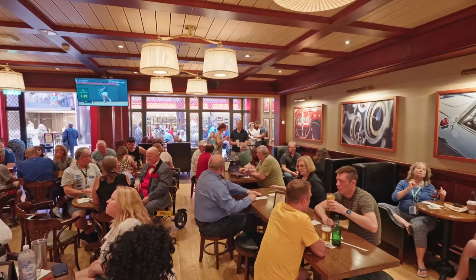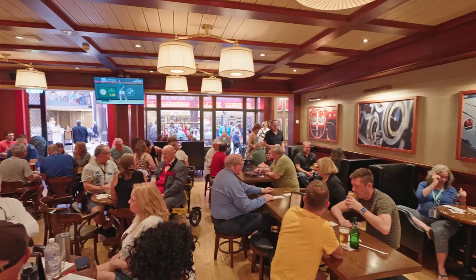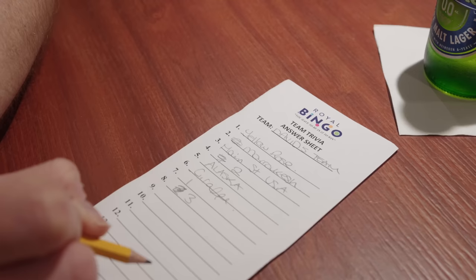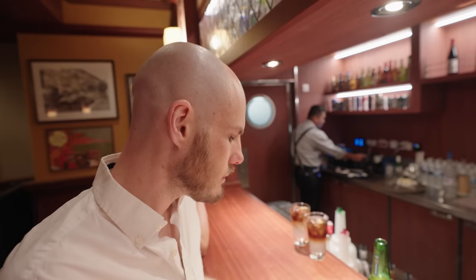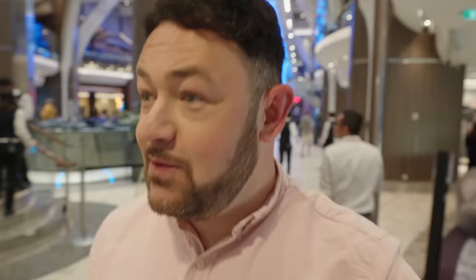After a quick change for dinner, we came down to the pub to do some more trivia. It was all American questions so we didn't have a chance — we got six out of 15. What's the flower of the state of Texas? I've got no idea, guys — I'm from the northeast of England! Anyway, there's lots to do on this ship — let's go find out what else is on board.